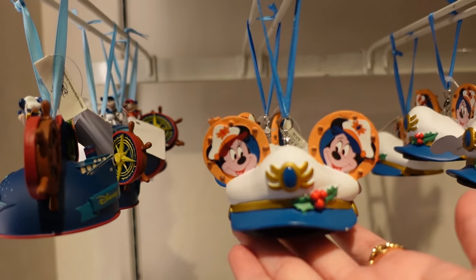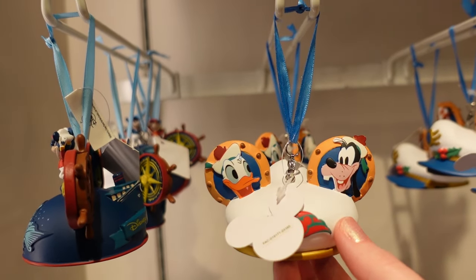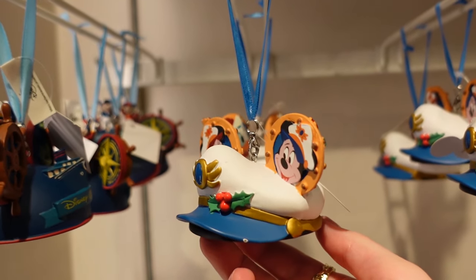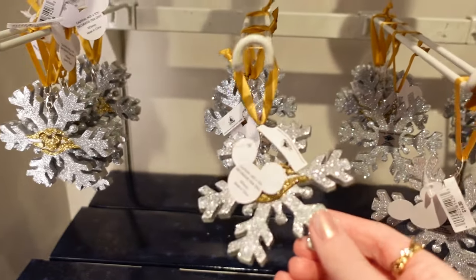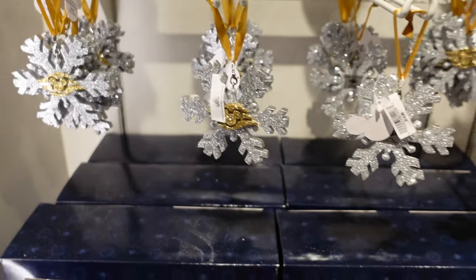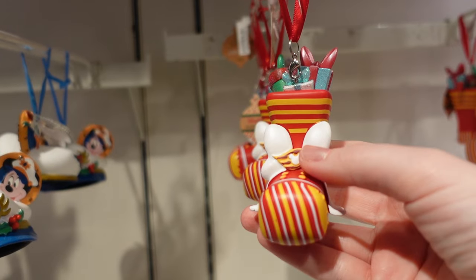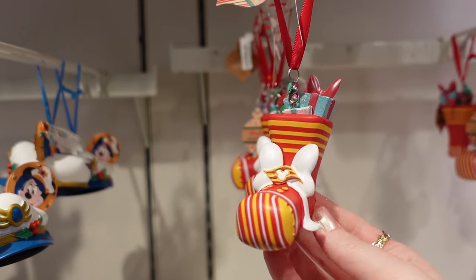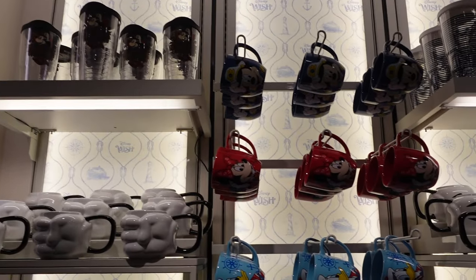Some Christmas ornaments — we have this ear hat one, dated for 2023. I really like this one — it's the captain's hat with Mickey and Minnie on one side and Goofy and Donald on the other. $26.99. $14.99 for this really glittery one with silvers and golds and the cruise line emblem in the middle. We have a stocking with the cruise line emblem — that's really sweet.